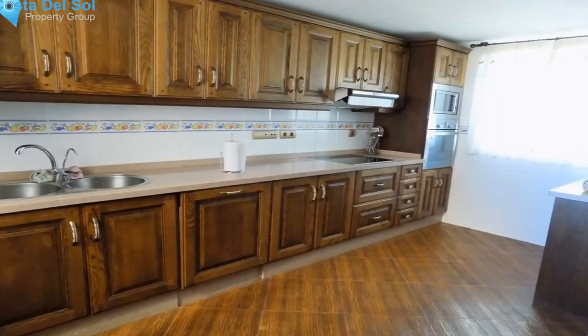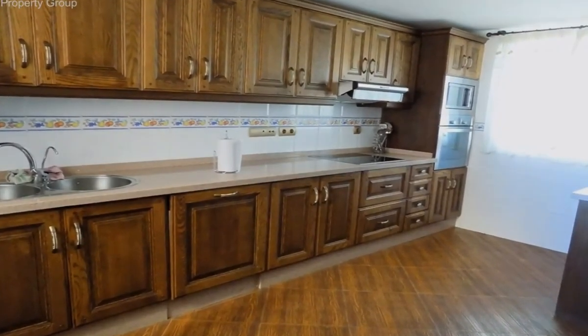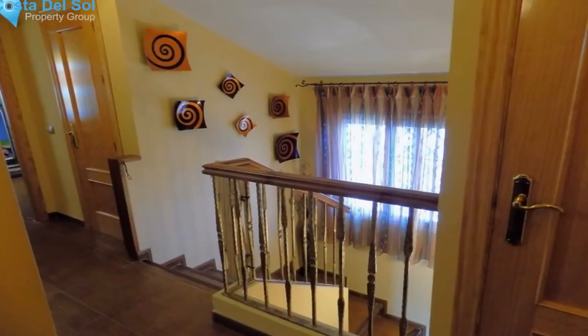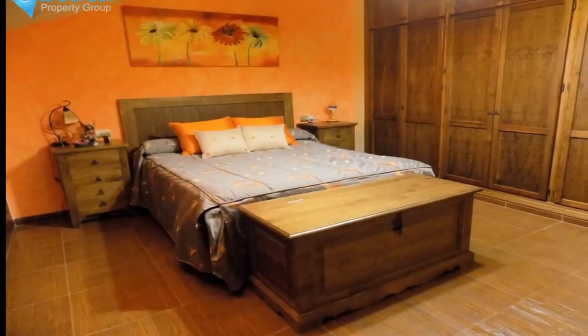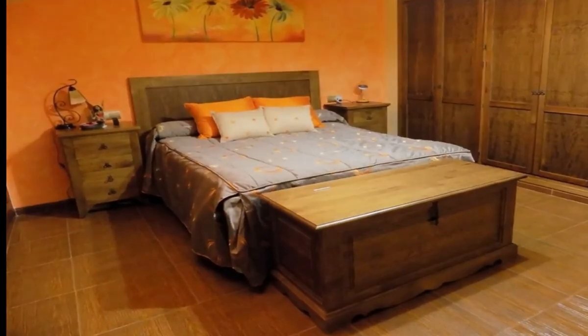On the ground floor there is an ample dining area and lounge, which leads to a lovely balcony with amazing mountain range views. There is a WC and a large fully fitted kitchen which shares the mountain views.